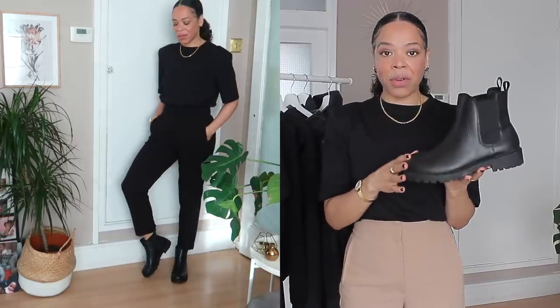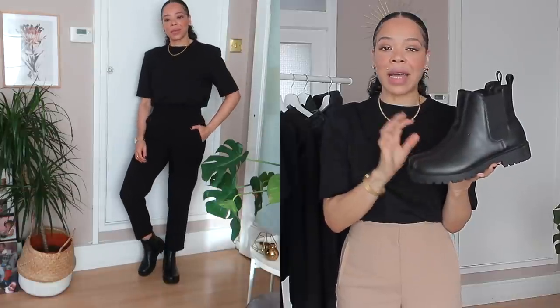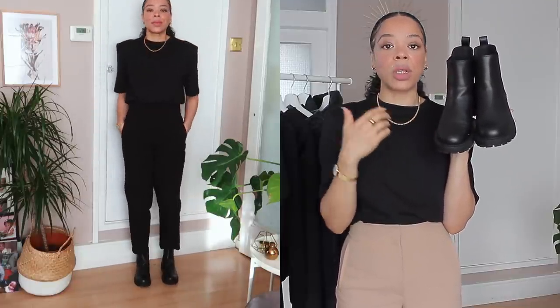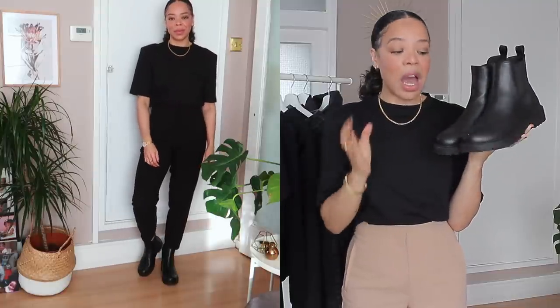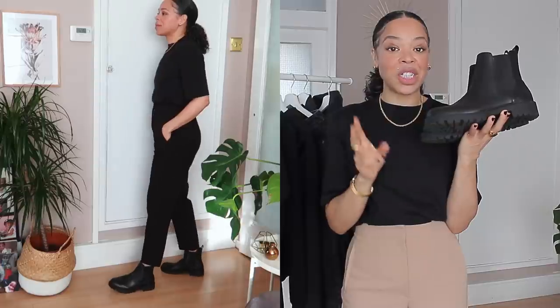Now moving on to shoes. It's very important to have the perfect shoes, especially if they're black, so you can reach for them year after year. First up are my Chelsea boots from H&M — I got these very recently. They have a few different styles on the website at different price points. I got them in store in size six and a half — if you're a UK 7, go for a six and a half as it will fit you perfectly. These are vegan leather but they look like leather.